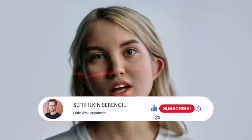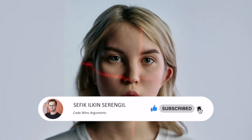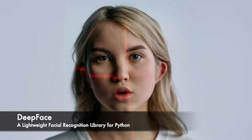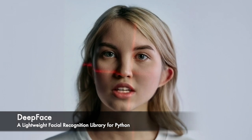But before we begin, please like the video and do not forget to subscribe to the channel to stay up to date with the latest videos. As we know, facial recognition has become an increasingly important technology in recent years. DeepFace provides a convenient interface for developers to use pre-trained deep learning models for various facial analysis tasks. Let's take a closer look at some of these models and their accuracies.